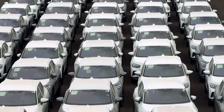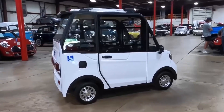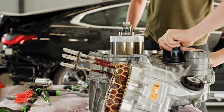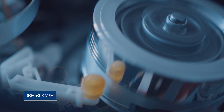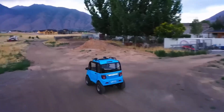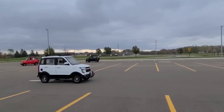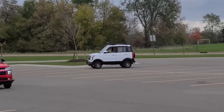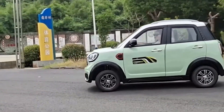In any electric car, the motor and battery define its soul. This mini-EV doesn't pack a monstrous Tesla-like motor, but instead a compact, efficient setup. Its top speed is around 30 to 40 kilometers per hour. Now, before you laugh, remember this car isn't built for highways. It's meant for short commutes, city traffic, school runs, grocery trips, and daily errands. For that purpose, 30 to 40 kilometers per hour is more than enough.